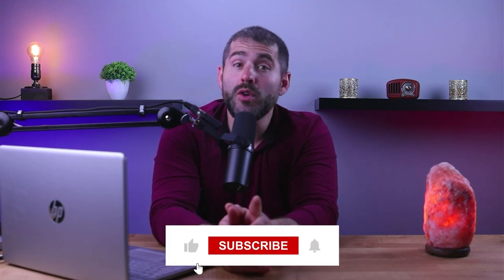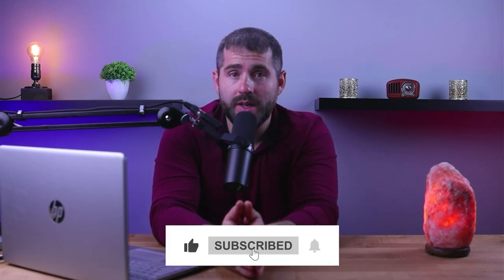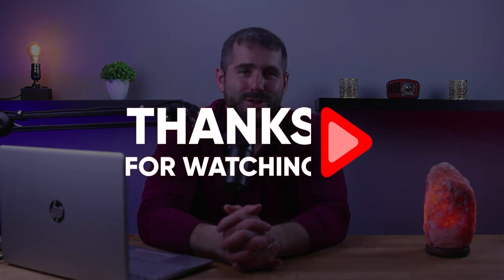Thanks so much for watching, and remember to like and subscribe for more content. Feel free to check out this channel for more reviews on other meal kit delivery services, and comment below if you want me to review a specific service that you're interested in. Stay healthy, stay happy, and I'll see you in the next one.